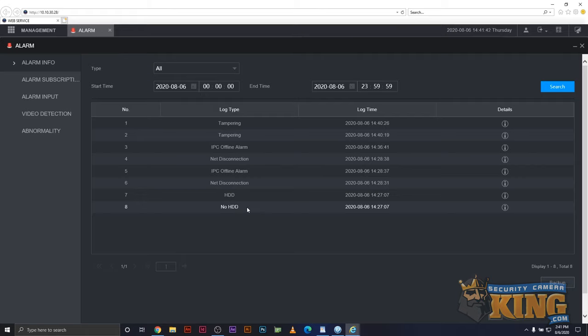Here are some examples of issues you could find in the log that result in beeping. If these resolutions fail to resolve the issues, we suggest you contact technical support.